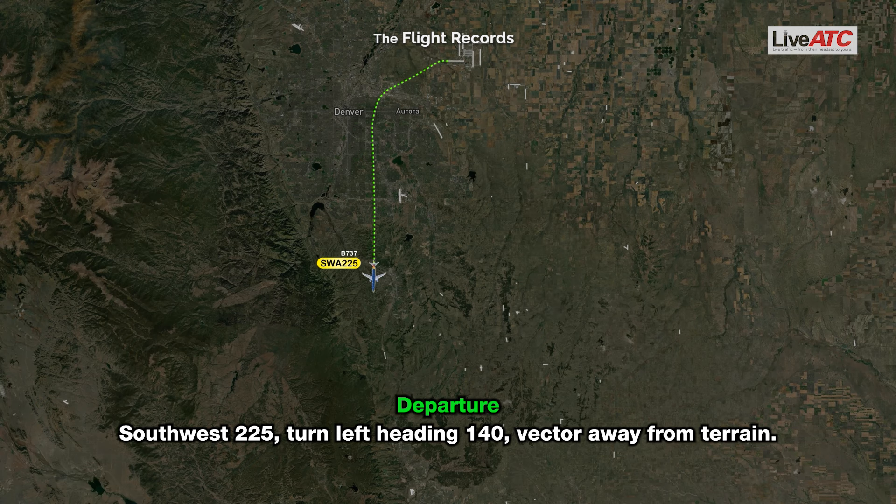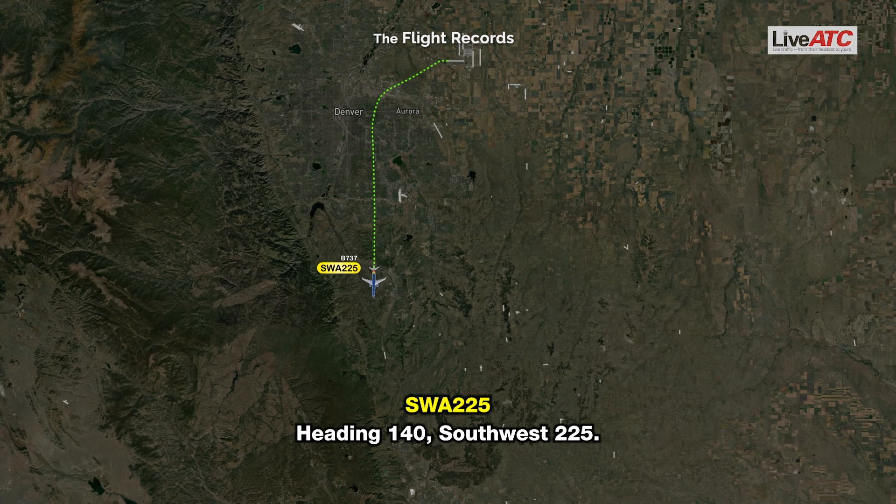ATC: Toast 225, turn left heading 140, vector away from traffic. Southwest 225: Heading 140, Southwest 225.